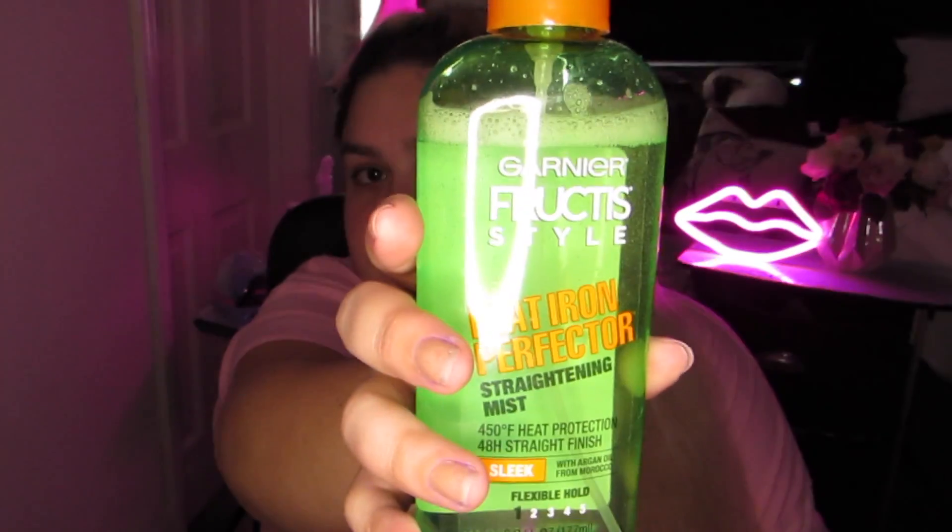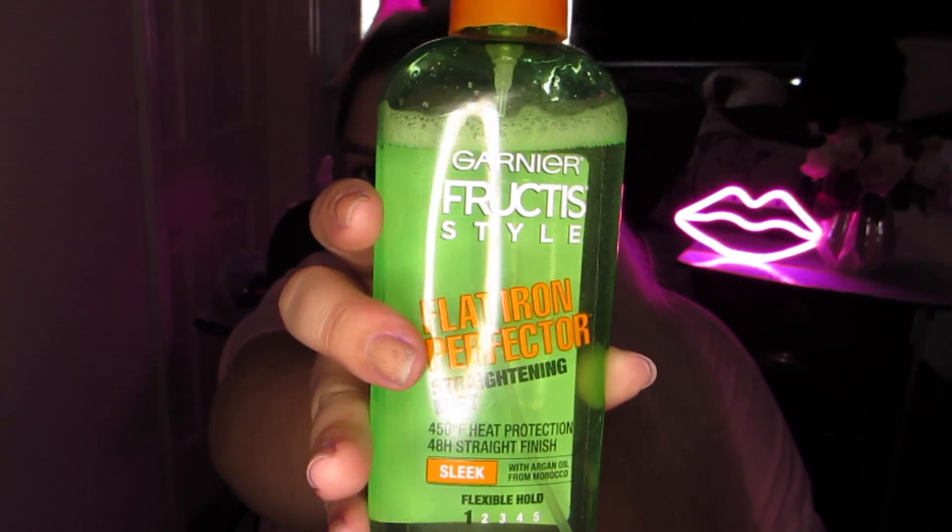Straight hair just makes my head look even bigger because it looks so flat. Depending on what curler I'm using I'll split my hair different ways — just split it into sections that aren't too big for the curler. Before curling I have this Flat Iron Perfection by Garnier Fructis, which is supposed to help not burn your hair. I use it just in case.